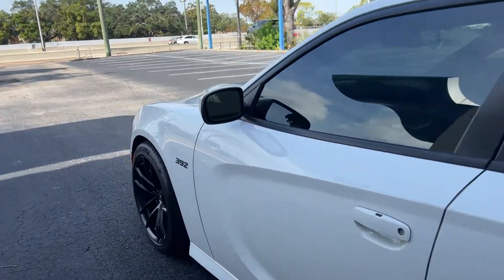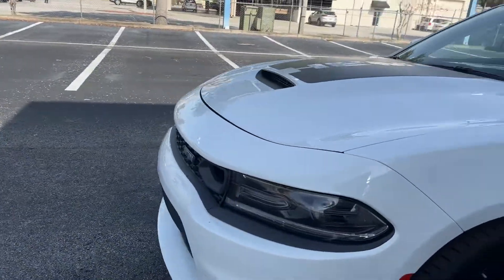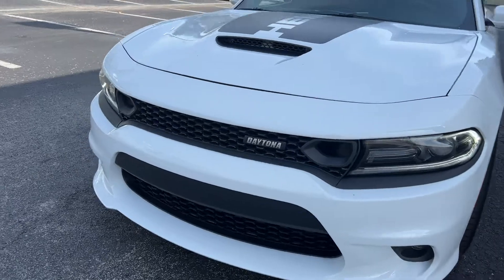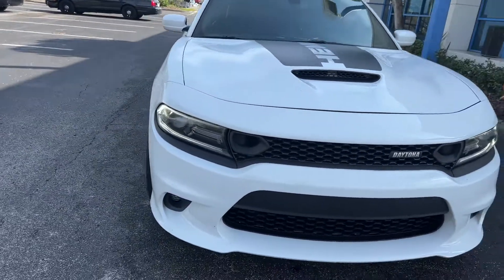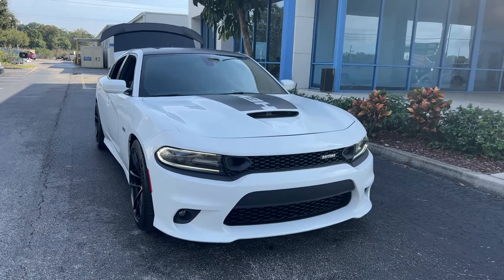This vehicle is powered by a 6.4 liter V8 engine, so it's got power. And like all pre-owned vehicles, AutoNation Honda has a five day, 250 mile money back guarantee.